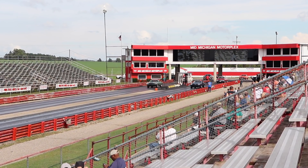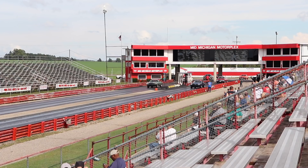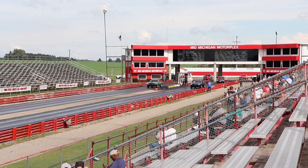Hey guys, before I start the video make sure you vote in the upper right corner for which car you think is going to win this race. Also come on, check us out on Instagram. Let's do this.